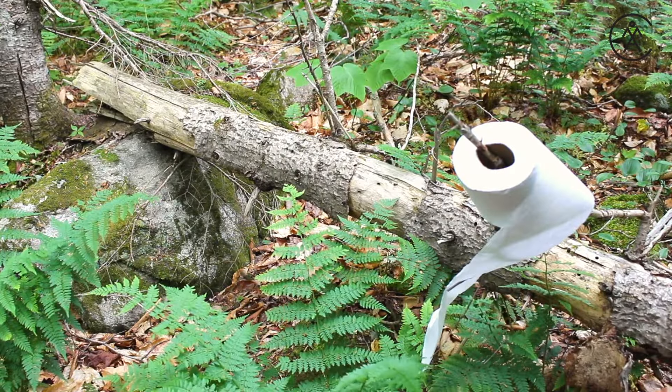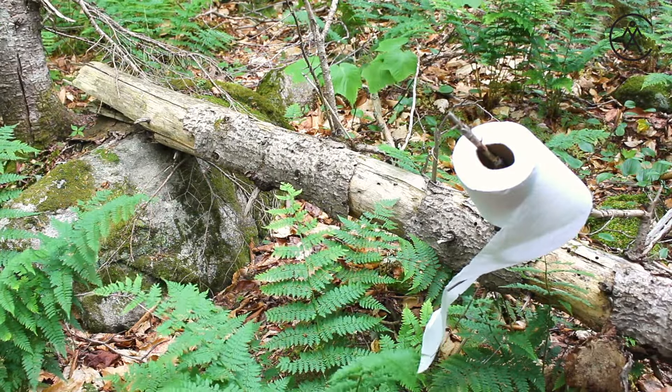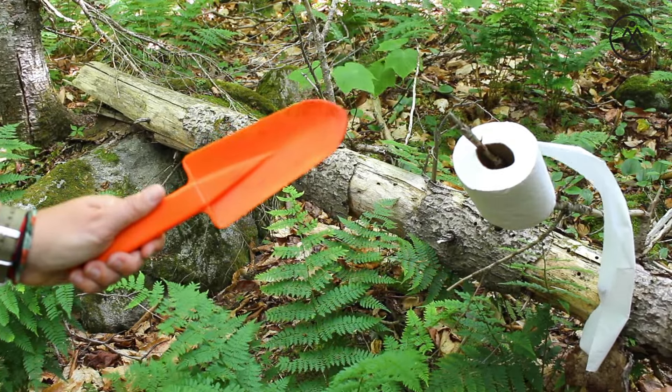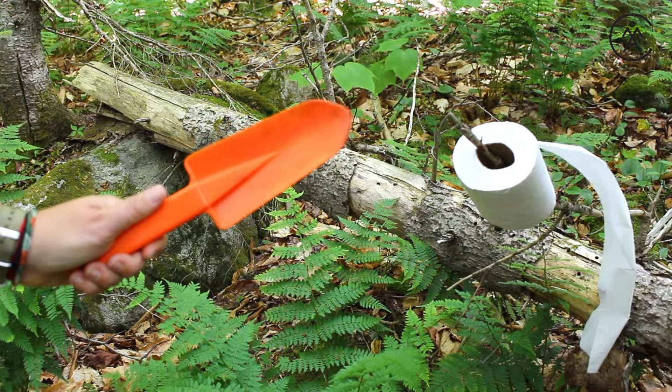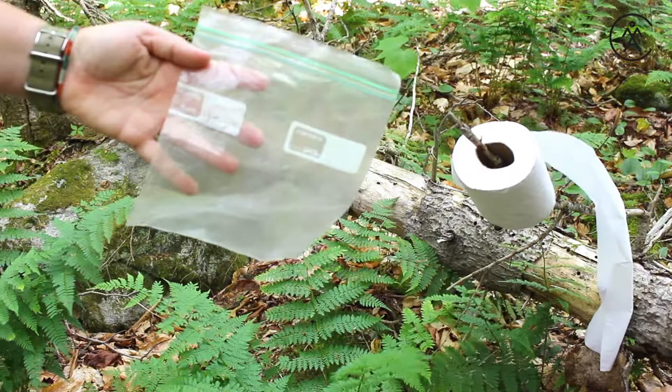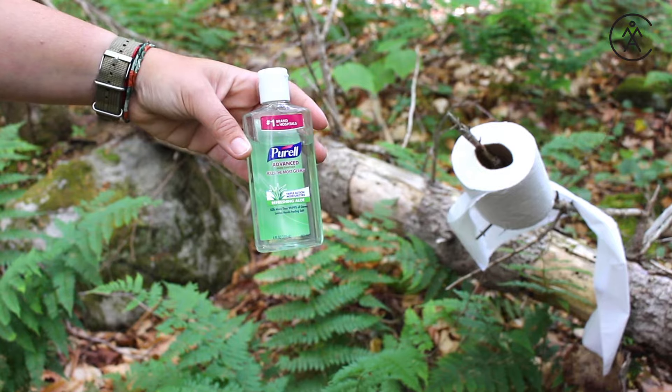Before you head out on your adventure, make sure you have the necessary supplies: a trowel, which you can buy at any camp store or hardware store — and if you don't have one, use a rock or a stick — toilet paper, a baggie, and hand sanitizer.